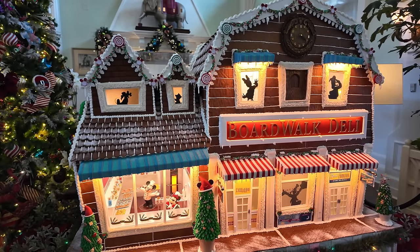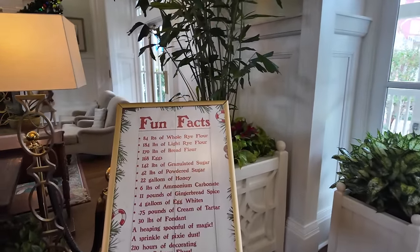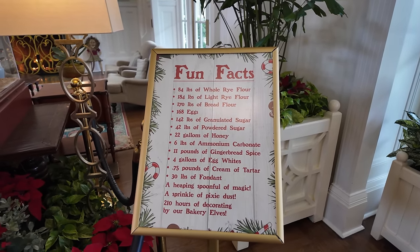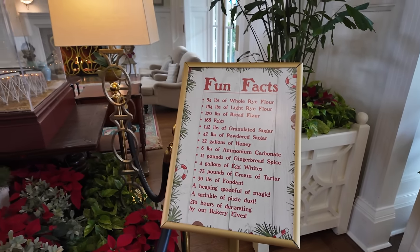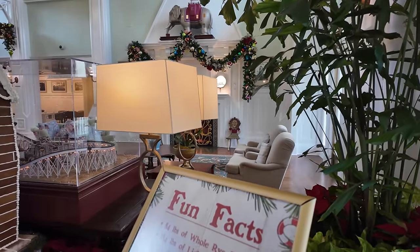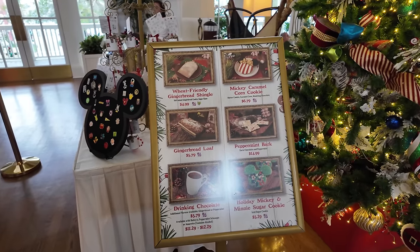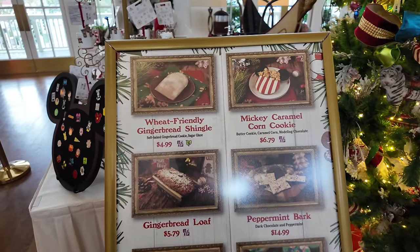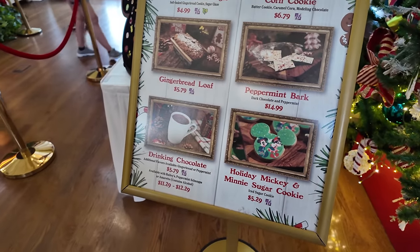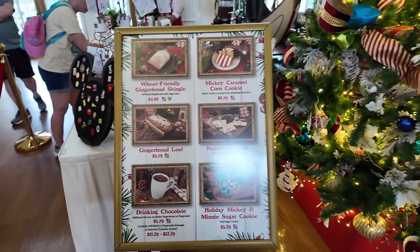Can you believe this is all made out of gingerbread? They even have the deli floor down there. They have a fun fact list: 84 pounds of whole rye flour, 22 gallons of honey, 42 pounds of powdered sugar, and 210 hours of decorating by their bakery elves. I love the holiday season. You can sit here and relax on the cozy chairs with the fireplace, and you can even buy some of the gingerbread. They've got a wheat-friendly gingerbread shingle, Mickey caramel corn cookie, peppermint bark, a holiday Mickey sugar cookie, cocoa, and a gingerbread loaf.